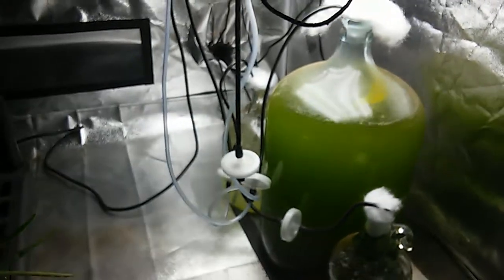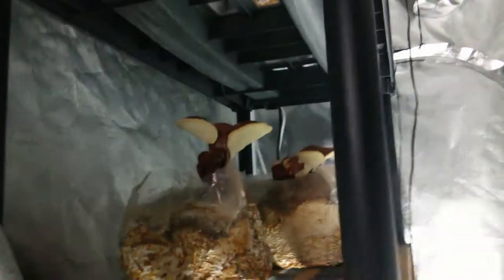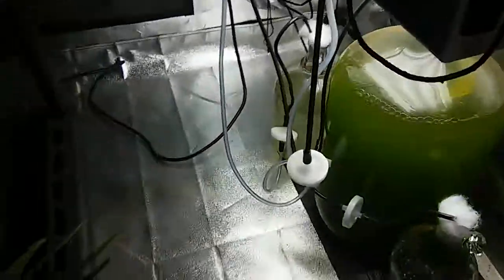Hey guys, doing a little video update from the FICO permaculture setup with the algae and the mushrooms. We have some very awesome reishi mushrooms growing here — Ganoderma lingzhi — conking out very nicely due to the high oxygen levels in here from the respiration happening between the mushrooms producing CO2 and the oxygen being produced by the microalgae in the photobioreactors. Everything's been going very well in here.